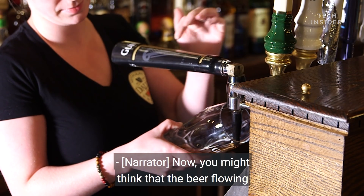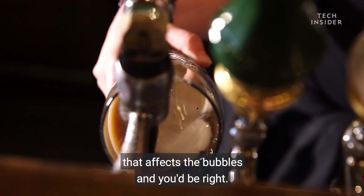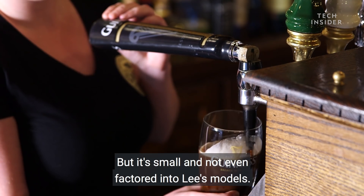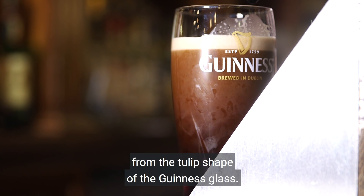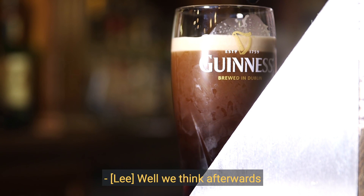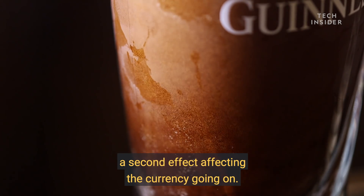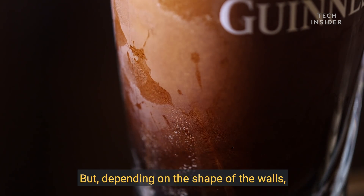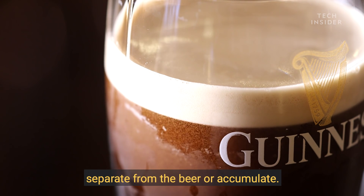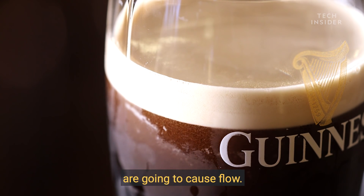You might think that the beer flowing into the glass is causing a current that affects the bubbles — and you'd be right, but it's small and not even factored into these models. The bigger effect comes from the tulip shape of the Guinness glass. Afterwards, when things are more or less still, a second effect is the bubbles trying to rise. But depending on the shape of the glass, that's going to cause bubbles to either separate from the beer or accumulate, creating variations in density, which in turn cause flow.